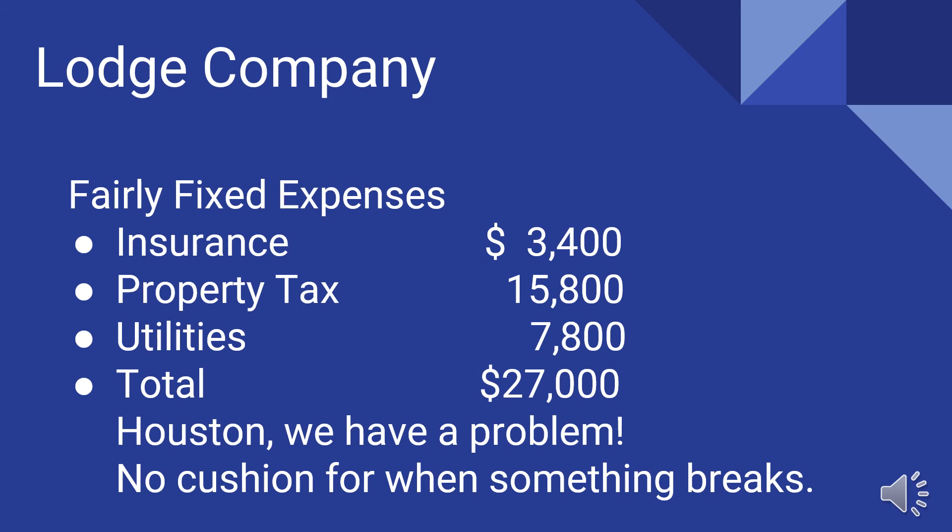Looking at lodge company expenses, some are fairly fixed: insurance is about $3,400, property taxes $15,500, and utilities running a little under $8,000, for a total of about $27,000. That's still less than income even without the Rosicrucians, but that doesn't account for something breaking. Last year we spent about $4,000 on repairs, so there's no cushion. We've got to figure something out. The trustees are meeting tonight to talk about this, and we'll probably come back with more information in February. It looks like we either need to fundraise or take money out of the endowment fund.